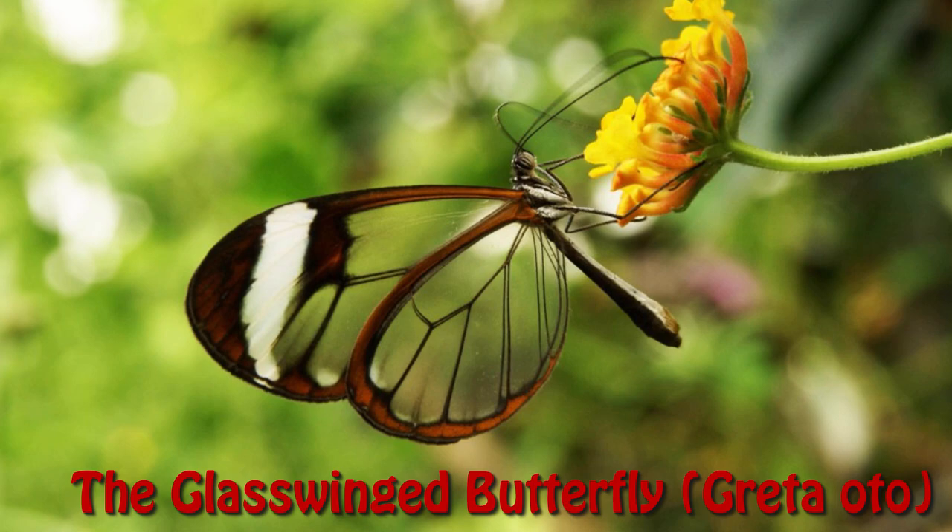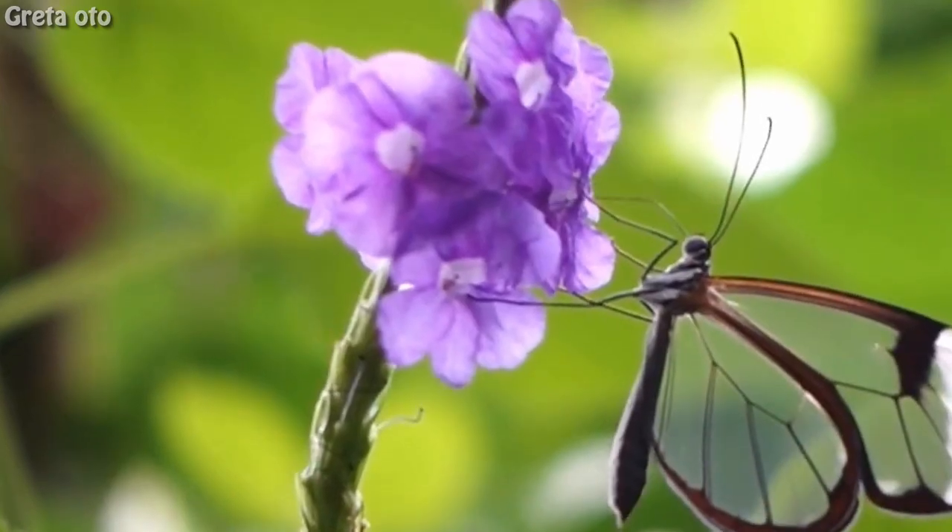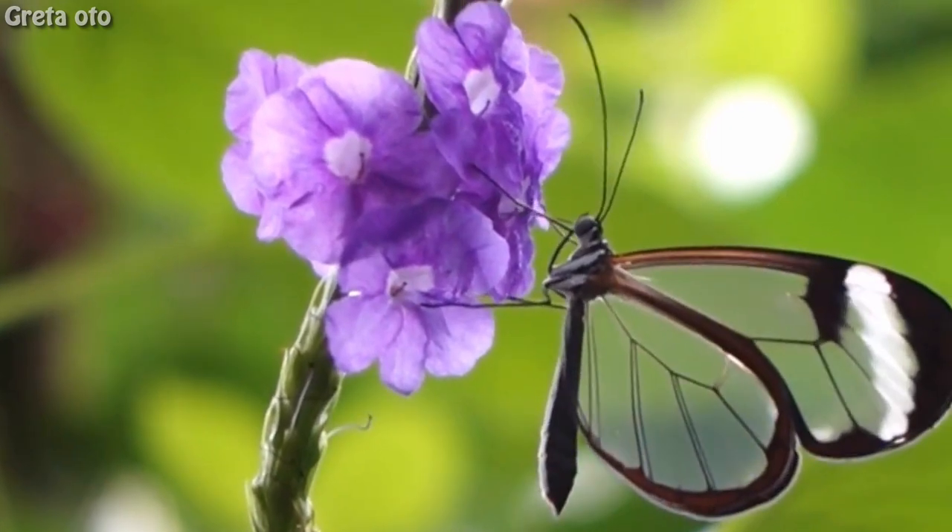The glass-winged butterfly, Greta Otto. The glass-winged butterfly is a brush-footed butterfly.